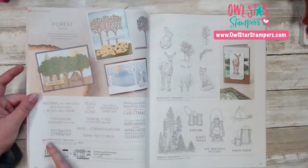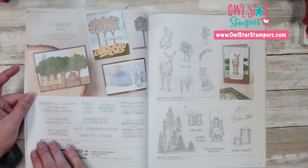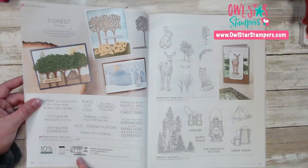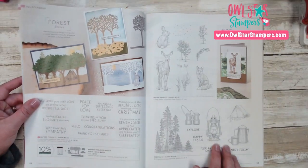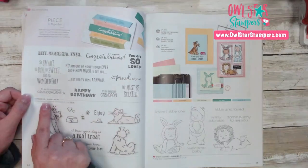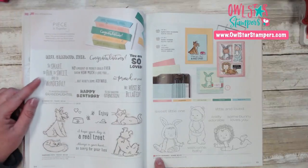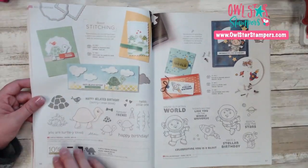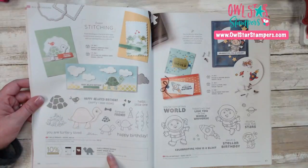Now we have another new bundle called Inspired Thoughts. The stamp set has a bunch of sentiments, but the dies have different trees and leaves and stuff that coordinates with it — you can save 10% and get the bundle for $45.75. Over here are two more nature/outdoors sets that carried over. We have a Grand Kids stamp set and Pampered Pets. On page 55, a new one called Wildly Adorable. And this one I'm so excited about — this cute little turtle — it's called Turtle Friends! There's a turtle punch, and you can get the stamp set and the punch for $30.50. Super cute.